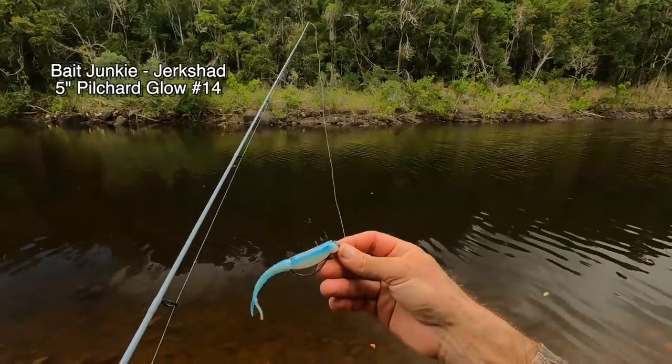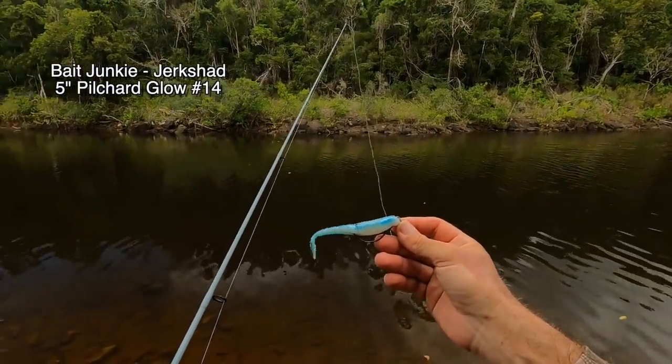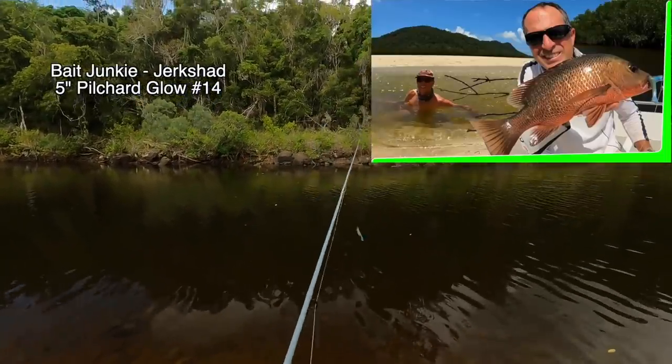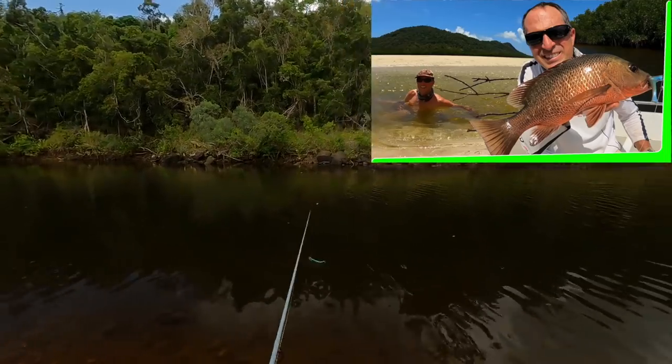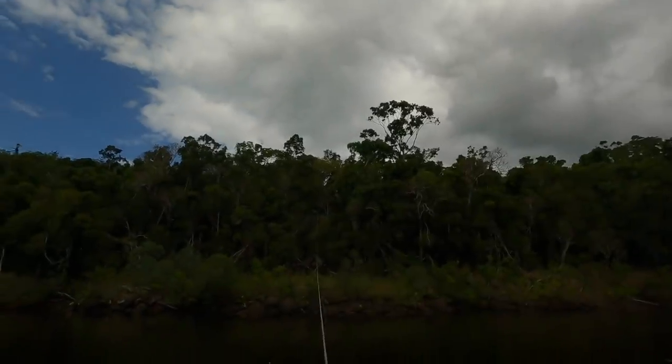This is actually the same plastic I used for almost all of the last episode. They're fairly long-lasting, and I like lures that are long-lasting - that way you can use less of them.